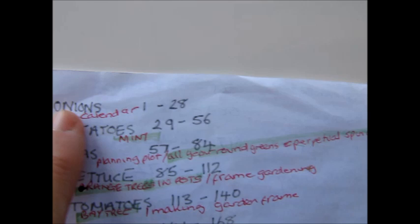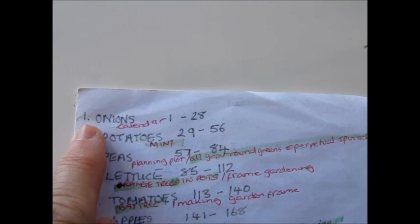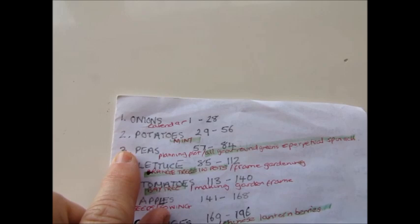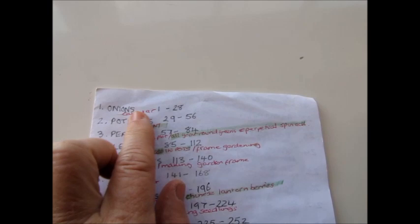It's also a quick reference for me. If you look at the index book, for example book one is onions and goes from page one to page 28, so if the index gives me a page number I can see which book it's in as well. I've also written for quick reference what each book covers as its main item.